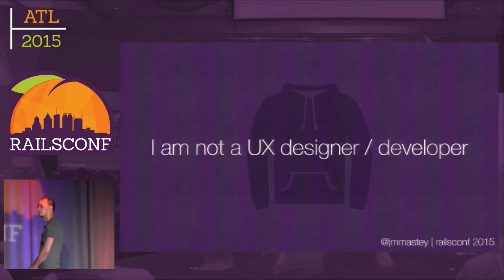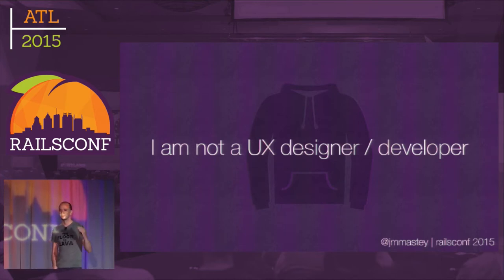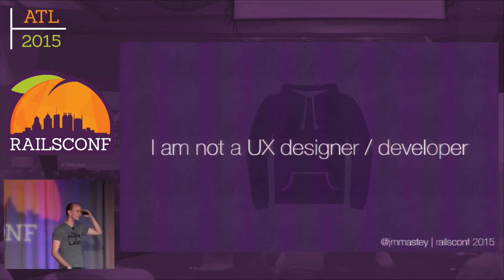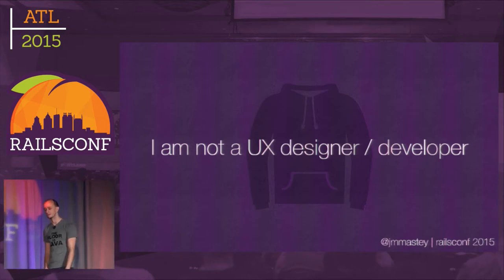Show of hands — who here is a UI front-end-y person? Small number of people. Who's a really back-end type of person? That's the majority of you. That's awesome, because you are actually the target of this talk.